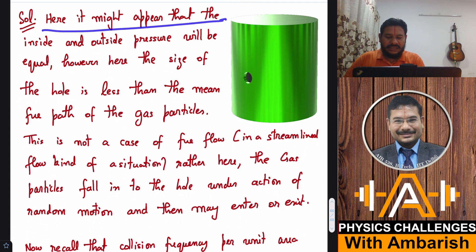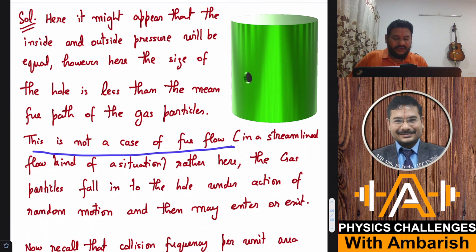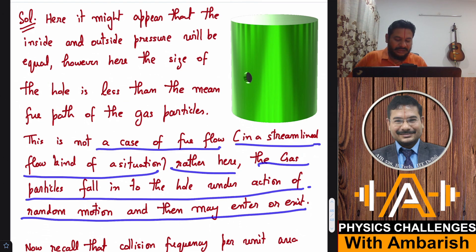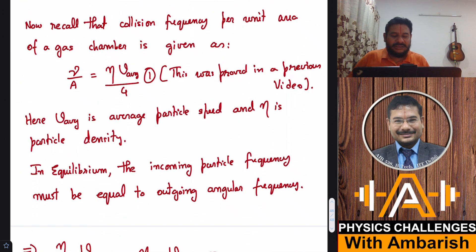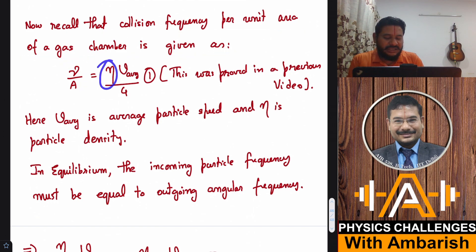It might appear that inside and outside pressures would be equal. However, since the hole size is less than the mean free path, this is not a case of streamline fluid flow. Instead, gas particles fall into the hole under the action of random motion and may enter or exit. The collision frequency per unit area of a gas is given by: number of collisions per unit area equals particle density η times average speed V-average, divided by 4. I proved this in a previous video.